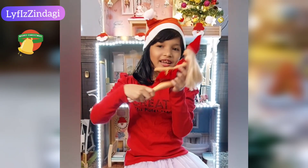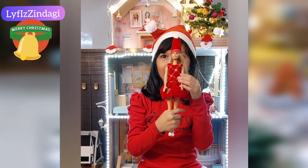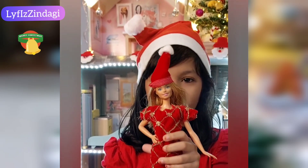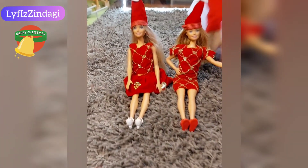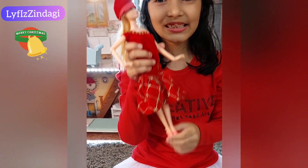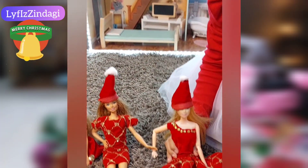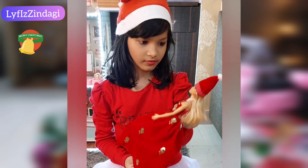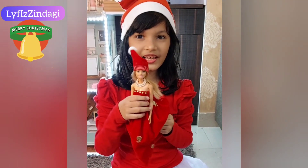Her name is Sandra. Her name is Mia. Her name is Daisy. She is Lily.